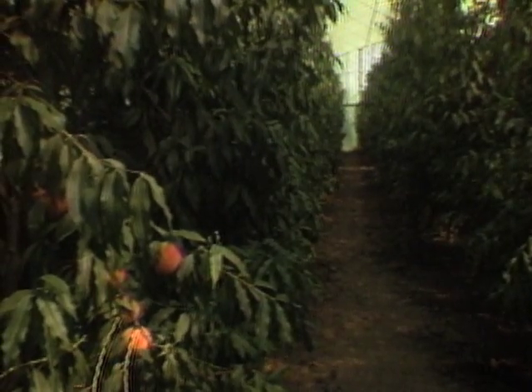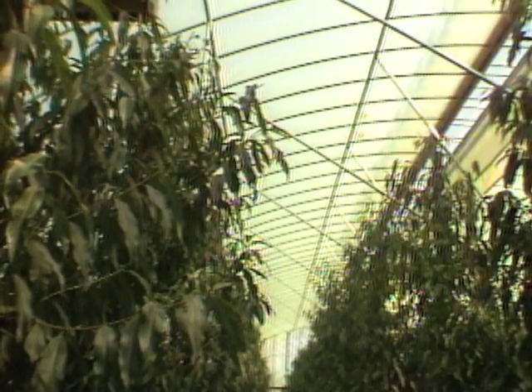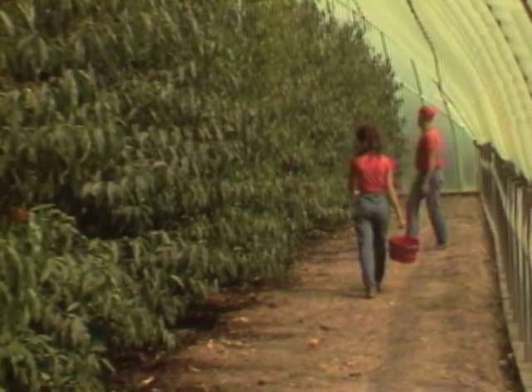These peach trees are about two years old and will soon be trimmed to keep them at the desired height. Michigan State University documented how the indoor environment is controlled.